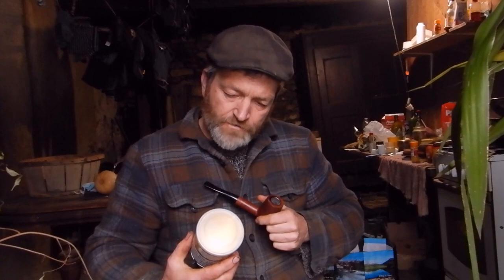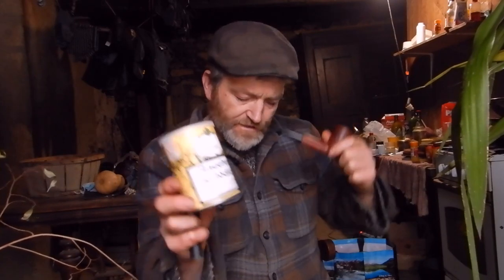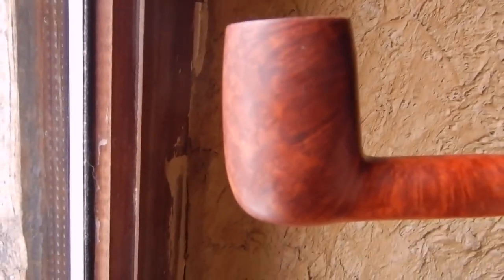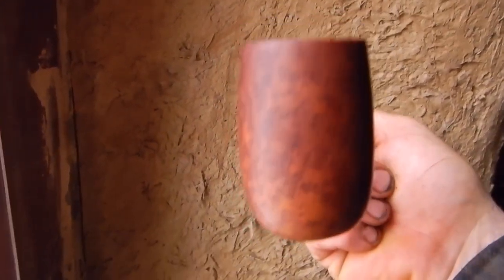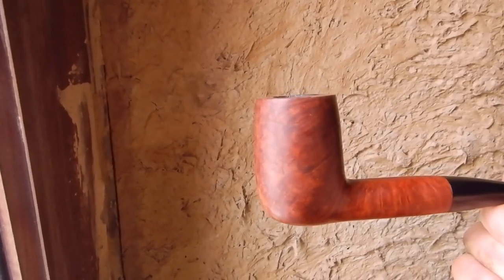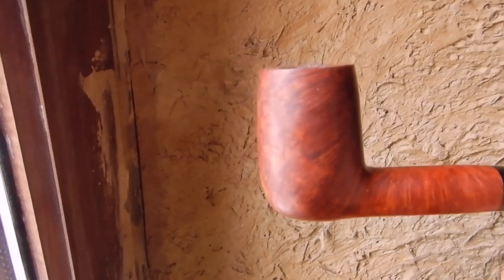And we're smoking Robert McConnell Oriental, original Oriental. I'll do a close-up of the pipe and the tobacco — now's a good time for that actually. It's an absolutely lovely pipe, it's really big, it's enormous. And there's no pits, no fills, no maker's stamps.